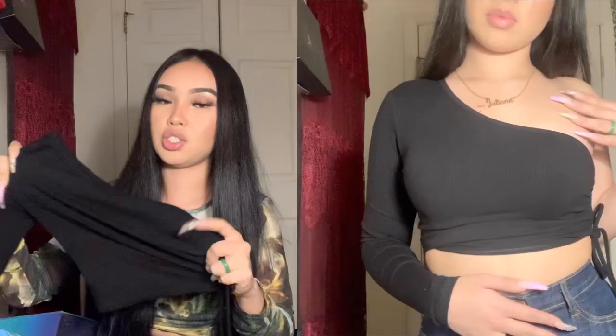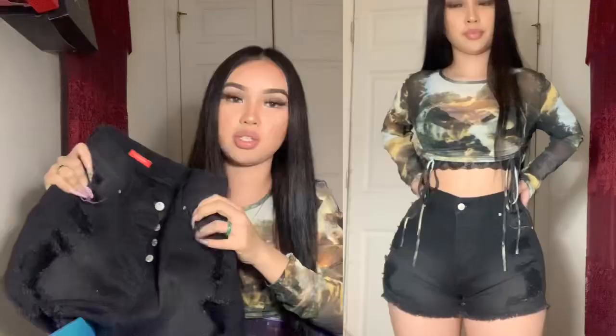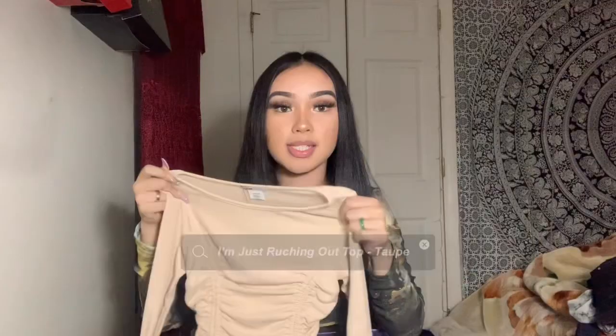Next I've got these black ripped jeans in a size 5. They're also high-waisted with rips on the sides. The fabric isn't stretchy so they're kind of tight. I'd rate these a 9 out of 10 because they're not as stretchy as I want. Last but not least, I have this nude long-sleeve top in an extra small — it's pretty stretchy and really cute. I'm giving this a 10 out of 10.